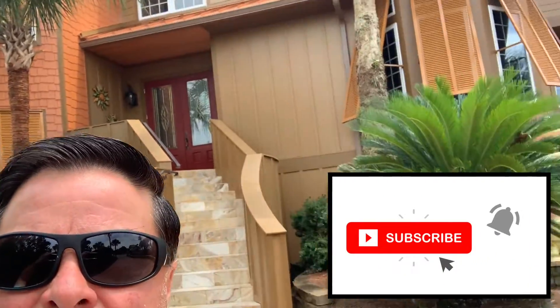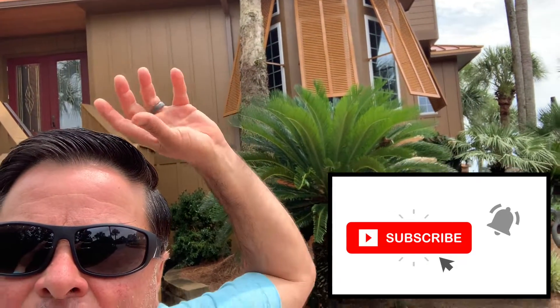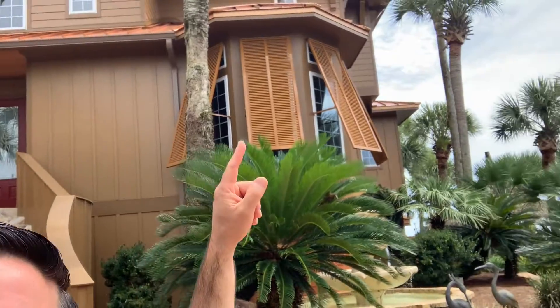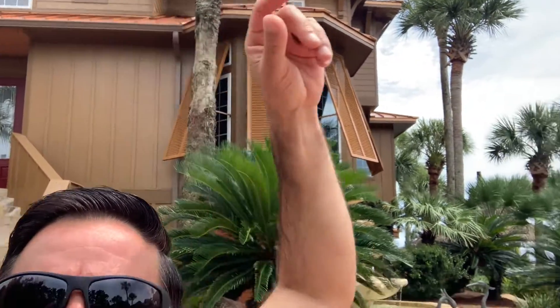Staircase, all hardy siding. You can see the different types — you got the board and batten, then on our tower we got the shake, and they got lap siding.